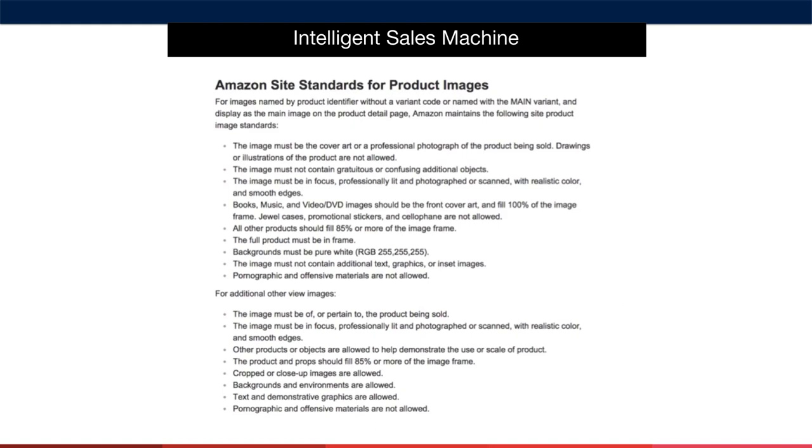You'll also find these on Amazon's website. Just Google 'Amazon product image requirements' to find this page. Make sure you and your photographer are very familiar with these, as violating these terms will result in your images being taken down. Read these guidelines and make sure not to violate them.